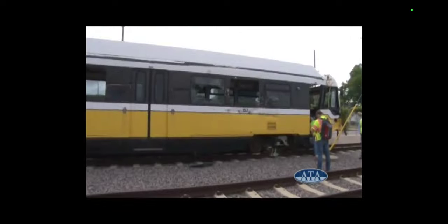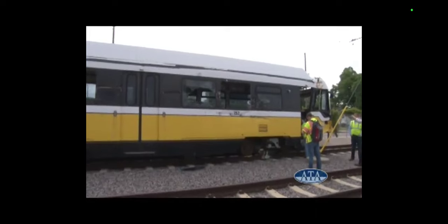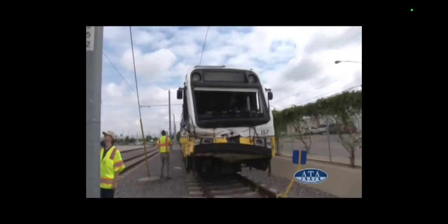The train was taken to NW Roth, or New Roth Yard, which stands for Northwest Rail Operating Facility. 157 was inspected, and 117 was uncoupled and repaired.